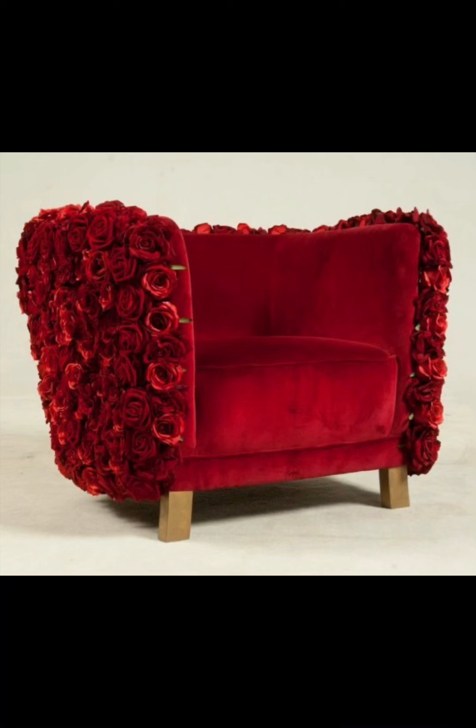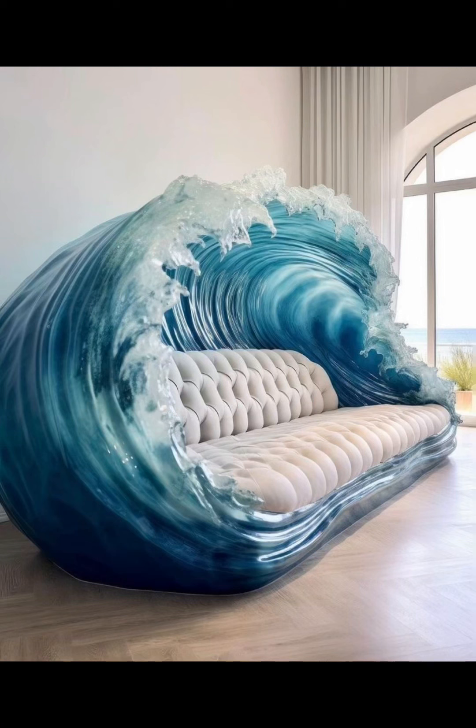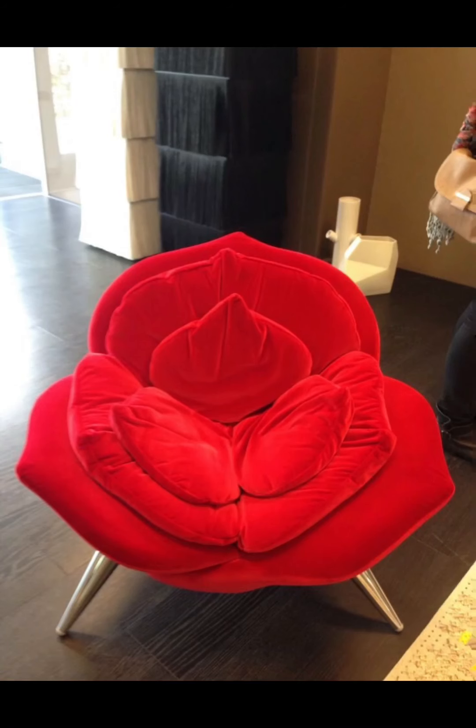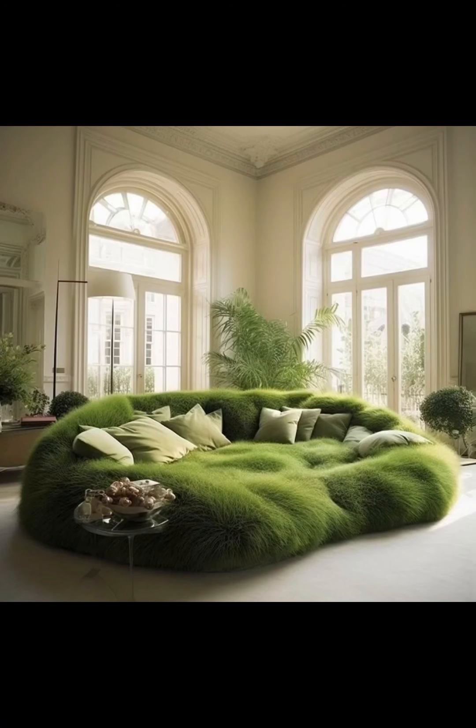Creating furniture pieces that challenge traditional norms — from asymmetric bookshelves to sculptural chairs — each piece tells a story of creativity and vision. The integration of technology is also a common feature, with smart furniture incorporating elements like built-in charging stations, LED lighting, and other futuristic elements.